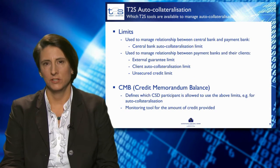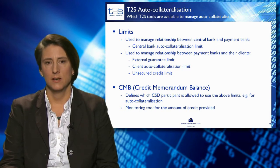Limits need to be set up in T2S for auto-collateralisation to be triggered. For the relationship between the central bank and the payment bank, the central bank auto-collateralisation limit has to be set up by the central bank. This limit is the maximum cash amount that will be provided as credit to the payment bank.